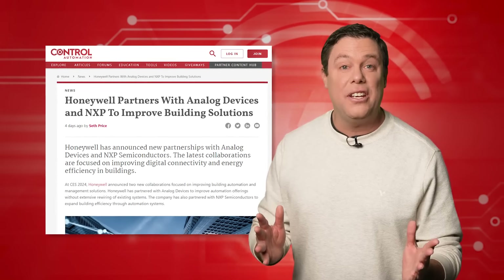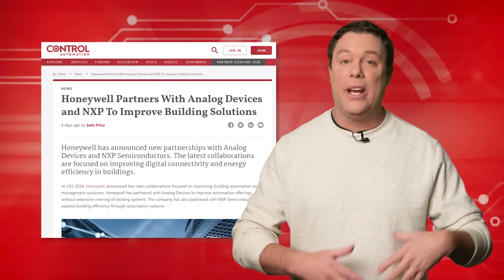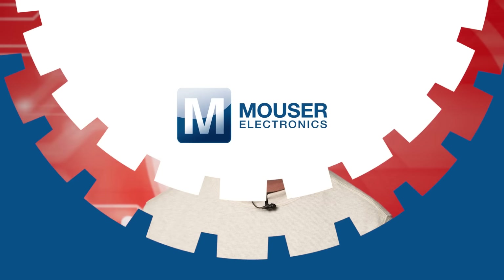Specifically, the collaboration with Analog Devices aims to improve building automation systems, while the partnership with NXP Semiconductors focuses on enhancing energy management through smart technologies. These initiatives have the chance to revolutionize sustainability, creating safer and more energy efficient properties, and hopefully rescue a few historic homes in the process. Let's check out our premier product highlights sponsored by Mouser Electronics.